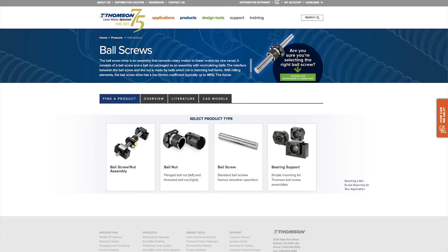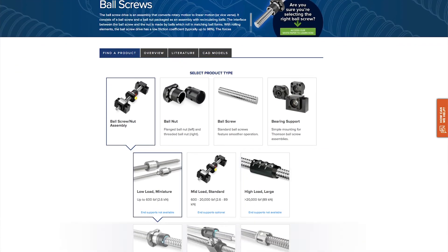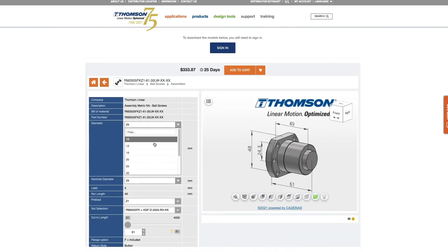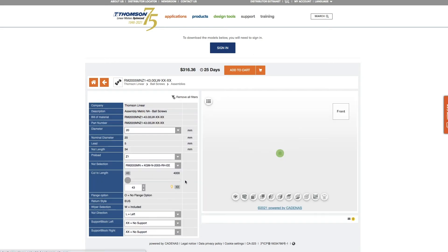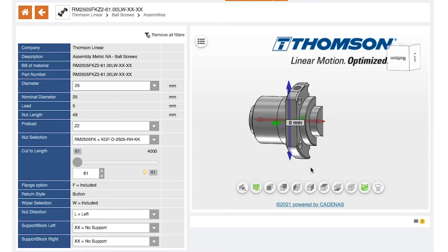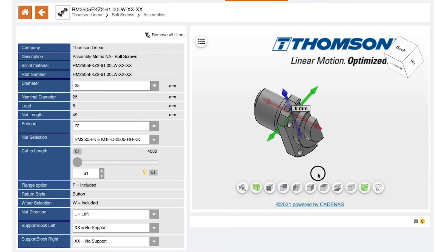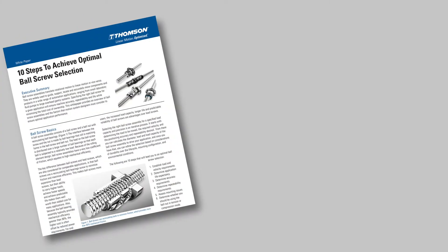Another facet of Thompson that helps optimize machine designs is our focus on support. This extends from the time you start searching for the optimal ball screw to installation and throughout its entire life cycle. We offer a plethora of online resources to help you, including sizing and selection tools, downloadable 3D models to plug into your CAD designs, how-to technical videos, webinar recordings, technical literature and articles, and much more. Plus, our application engineers are always a phone call away to answer any questions you might have.